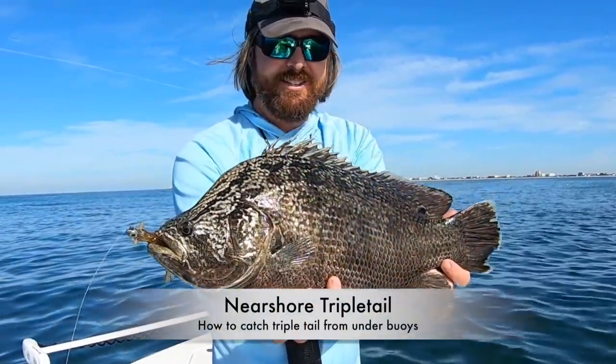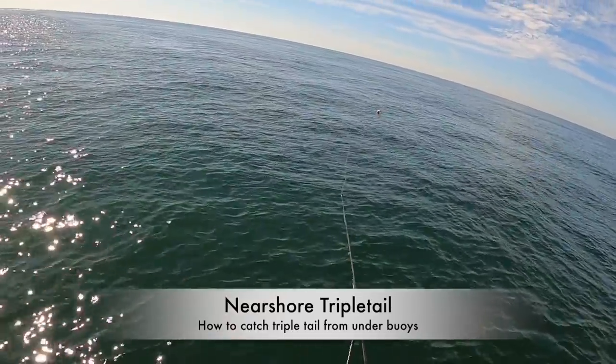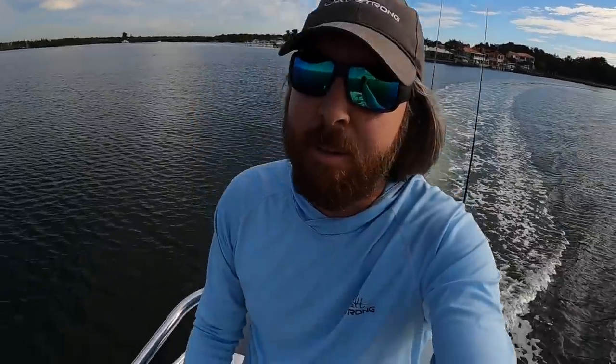First triple tail from the tower — these are cool fish. Hey, this is Luke with Salt Strong. In this video we're going to be doing some near-shore fishing. We've had this request come in a lot — we're going after triple tail. I'm up here in the crow's nest so I have a bit of an advantage, but it's just me. You can absolutely do this without a tower.